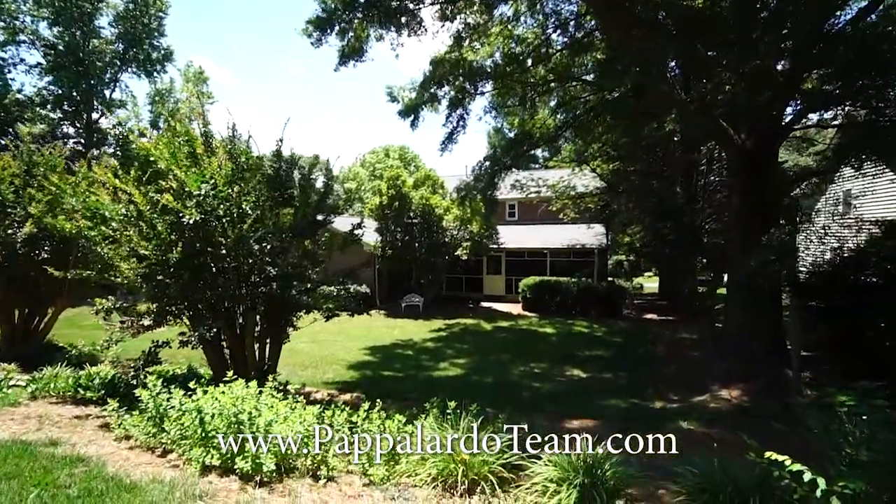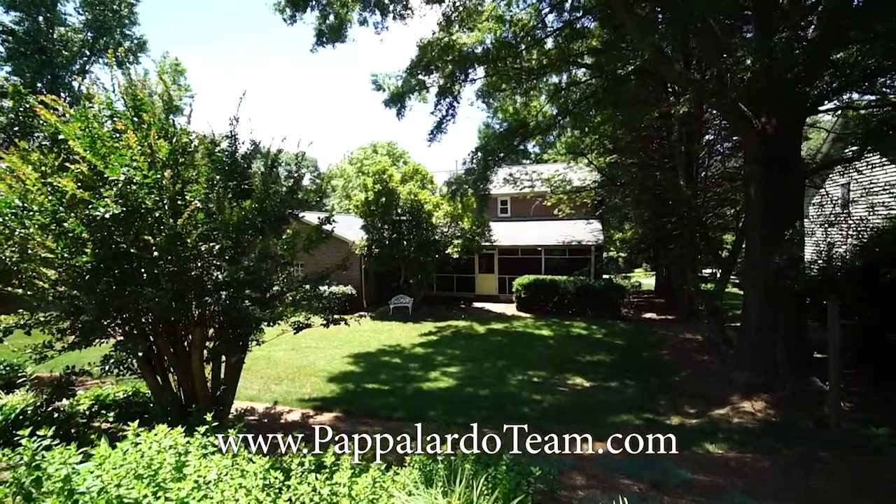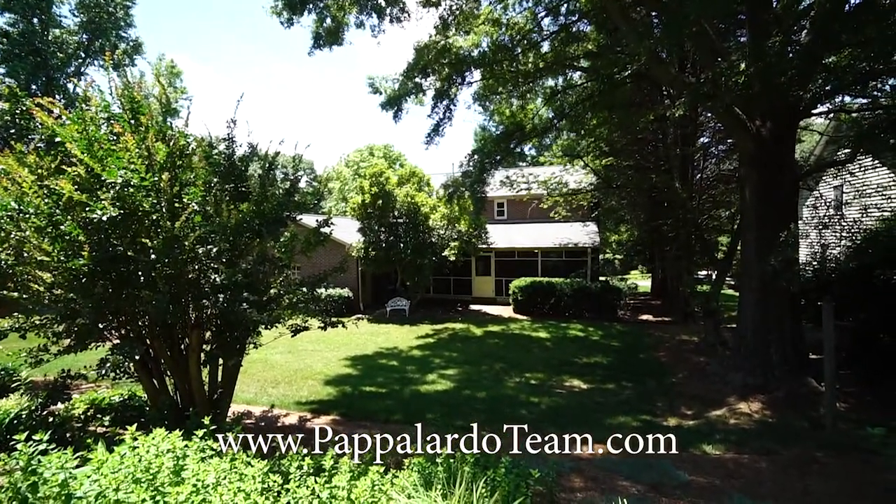And again we are at 3604 Turnberry Lane in the Cardinal neighborhood in Greensboro, North Carolina.